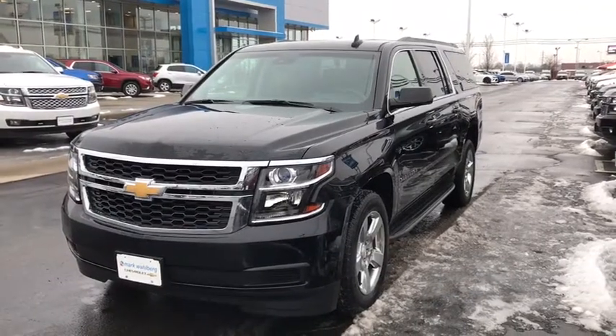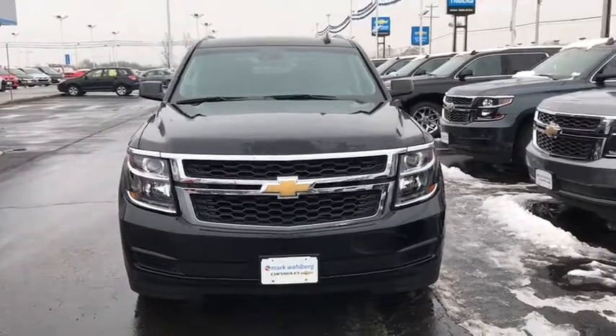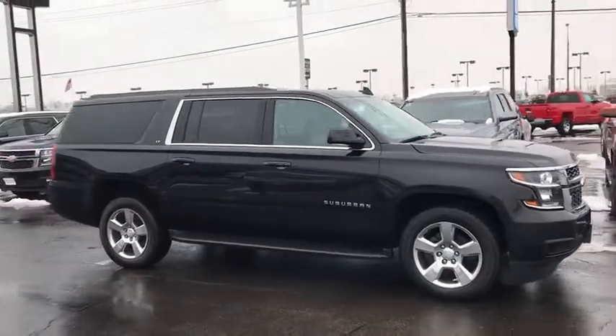The 2016 Chevrolet Suburban. The Suburban excels at towing heavy trailers, hauling loads of people and gear, and enduring hard use and rugged terrain. This vehicle has less than 50,000 miles.